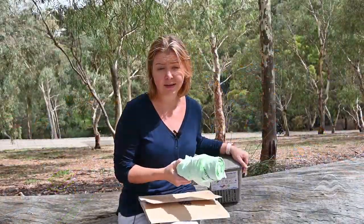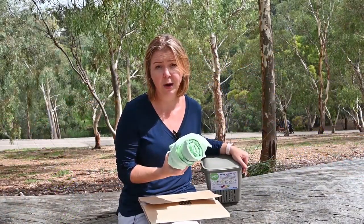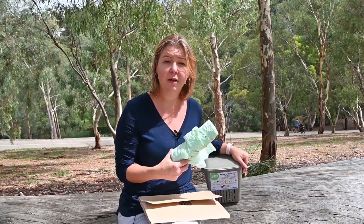Council provides residents with compostable bags to put their kitchen scraps in, but you can also put them in loose or wrapped in paper. You can also buy compostable bags from local supermarkets, but make sure they have a certified symbol and are compostable — not biodegradable or plastic.